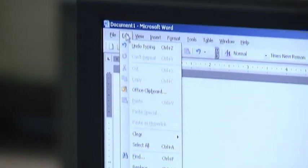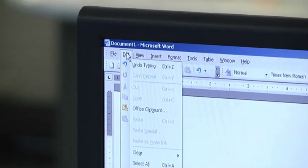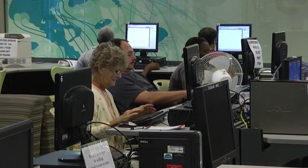Classes and topics include email, Microsoft Word, PowerPoint, Excel spreadsheets, and how to use the internet.